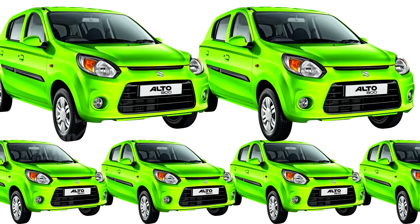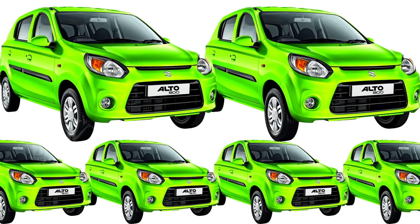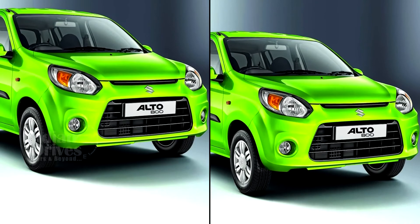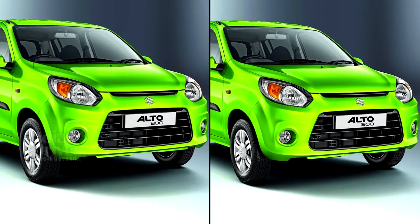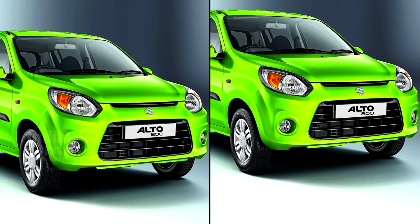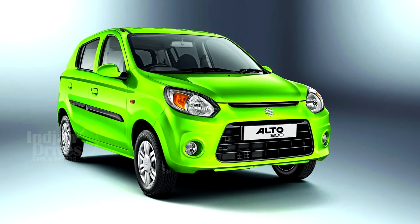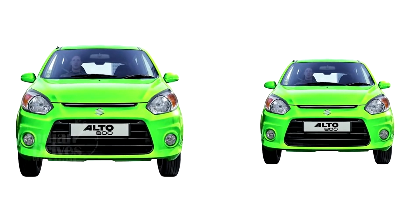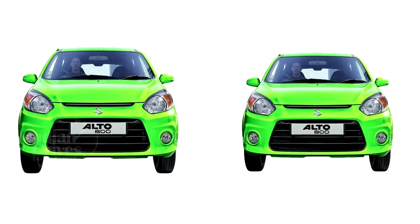An updated version of the Maruti Alto 800 has been launched in India, priced at Rs 2.49 lakhs. The new Alto 800 will be available in the STD version and has now become cheaper than the Renault Kwid. This is in fact the first upgrade the Alto 800 has received since its launch four years back.